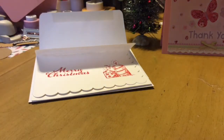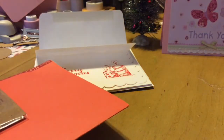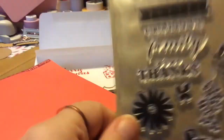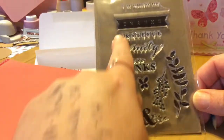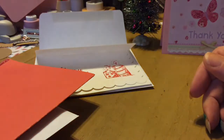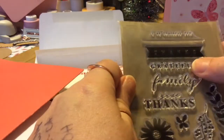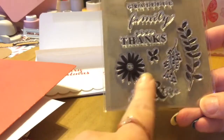This one is from Sharon Schaefer — I think that's how you pronounce it. Oh, look at this. Stamps. It says: I am thankful for you, grateful family, give thanks, you and me. And all the little branches and the flowers. Super pretty.